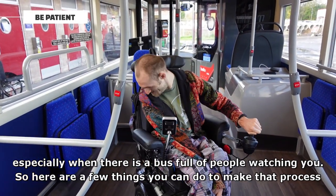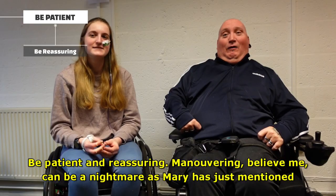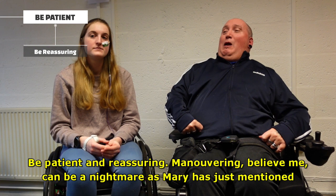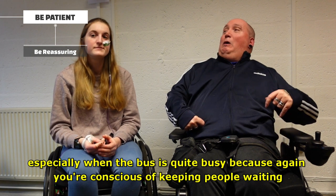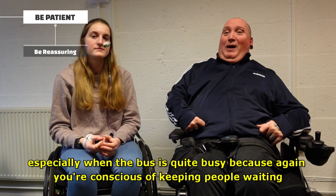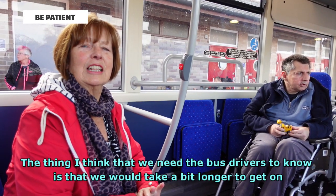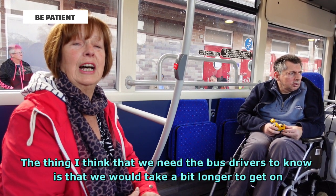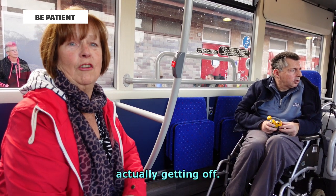Here are a few things you can do to make that process a little bit easier for wheelchair users. Be patient and reassuring. Maneuvering can be a nightmare, especially when the bus is quite busy, because you're conscious of keeping people waiting. Just be a reassuring voice if needed. The thing we need bus drivers to know is that we may take a bit longer to get on, and particularly getting off, as it might take a bit longer to maneuver to show that we are actually getting off.